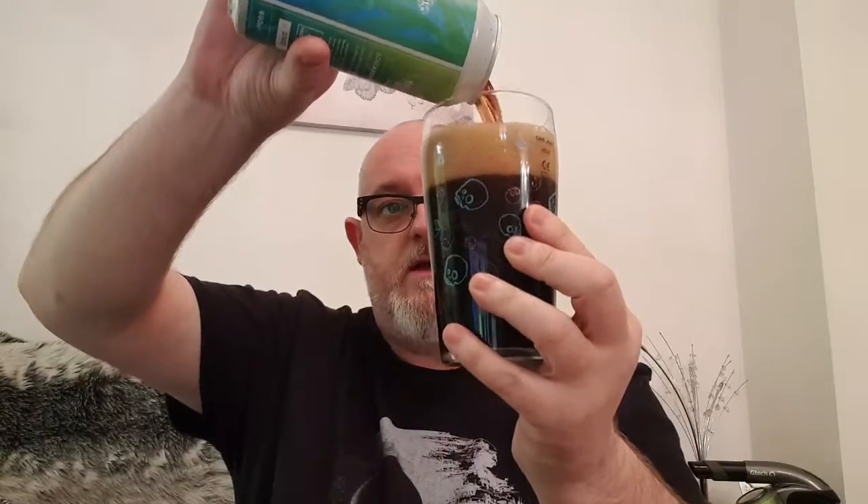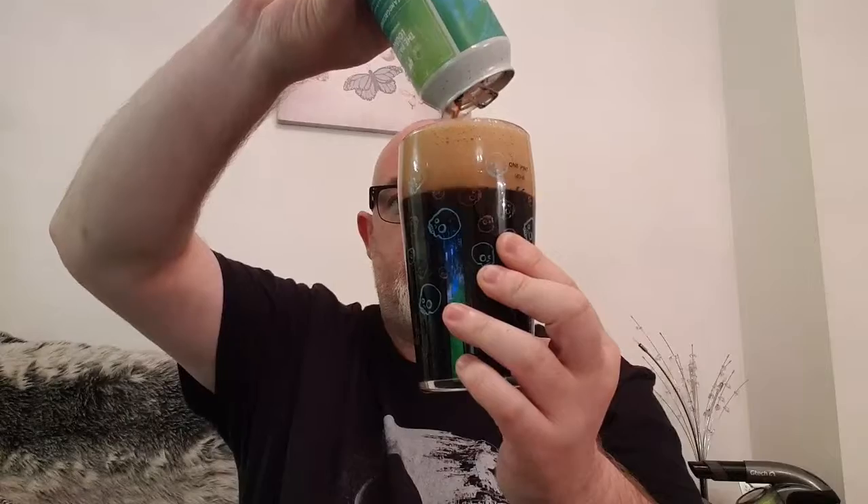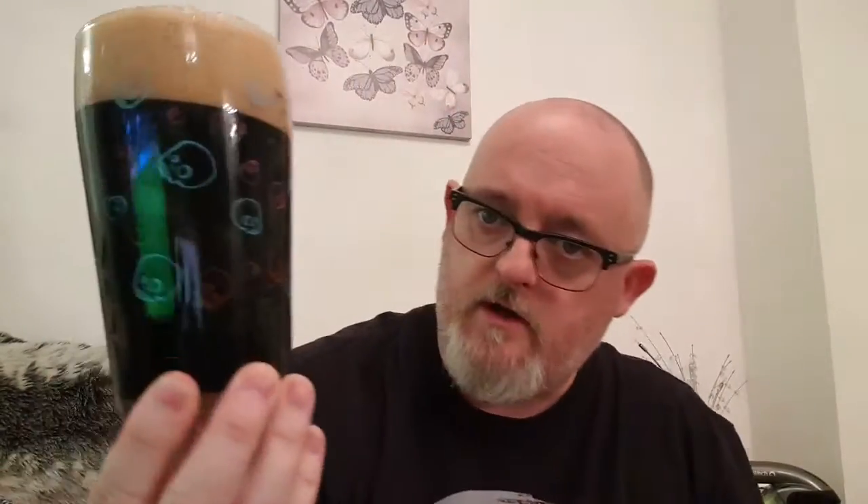Getting the beer in the glass — jet black as you'd expect, no getting through that whatsoever. You've got two fingers of tan, sponge-like head, with holes all over it. No particulates, there's a little bit of carbonation on the bottom just clinging on for dear life. This looks absolutely tremendous.